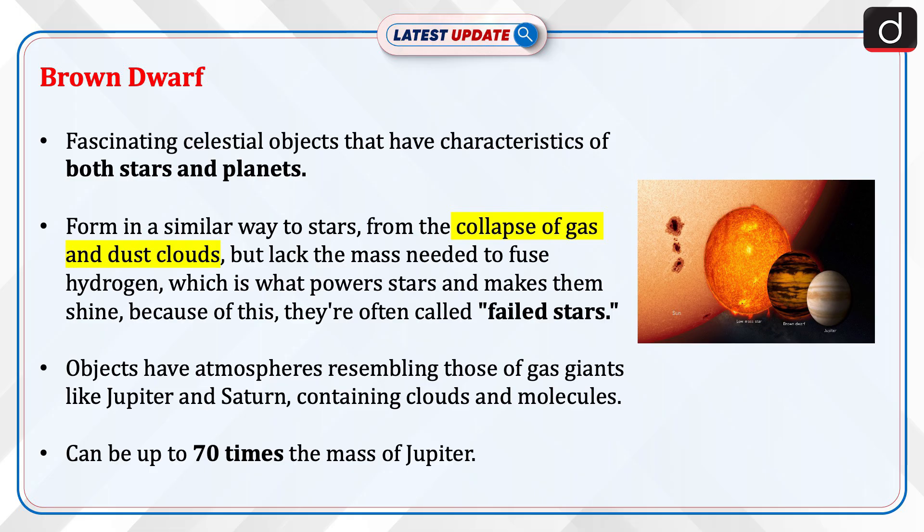Because of this, they're often called failed stars. These objects have atmospheres resembling those of gas giants like Jupiter and Saturn, containing clouds and molecules. Brown dwarfs can be up to 70 times the mass of Jupiter.